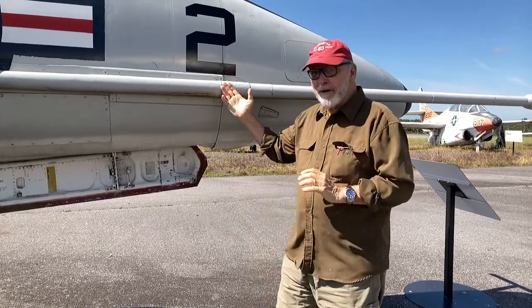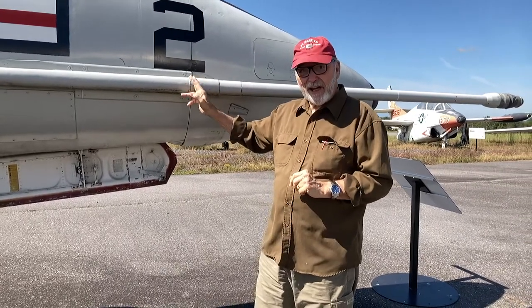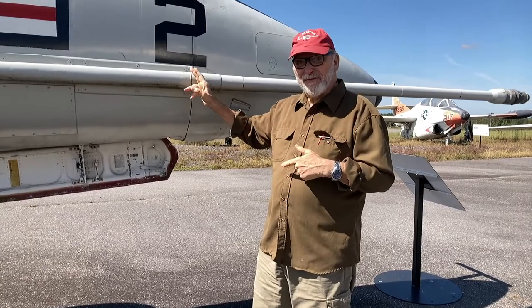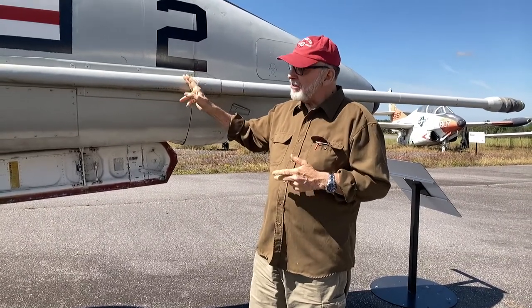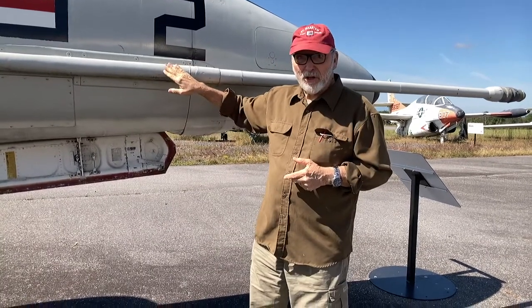I have some interesting airplanes here that I've never seen before, but this one I've seen many of them. I used to watch them take off and land every day on the Intrepid, and before that on the bottom of the shore. This is an A-4 Skyhawk — this happens to be the L version, and this one has obviously been used for land use.